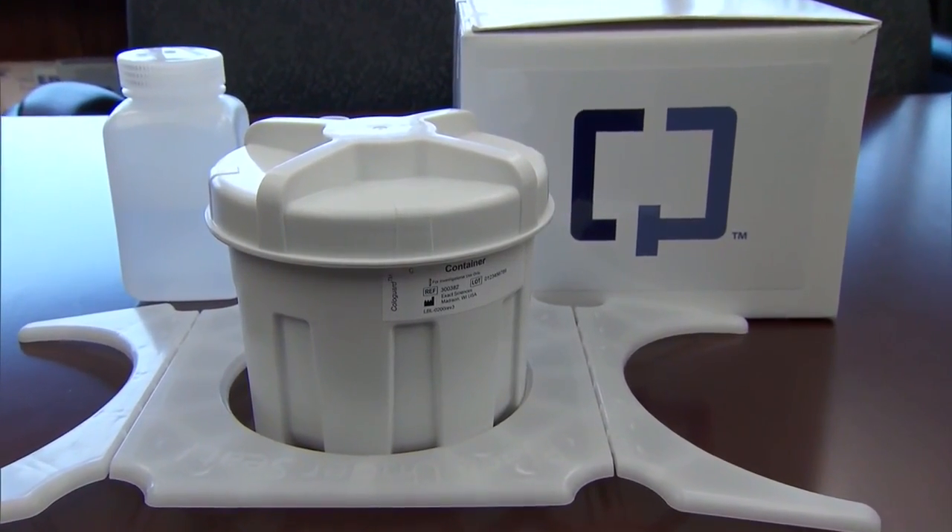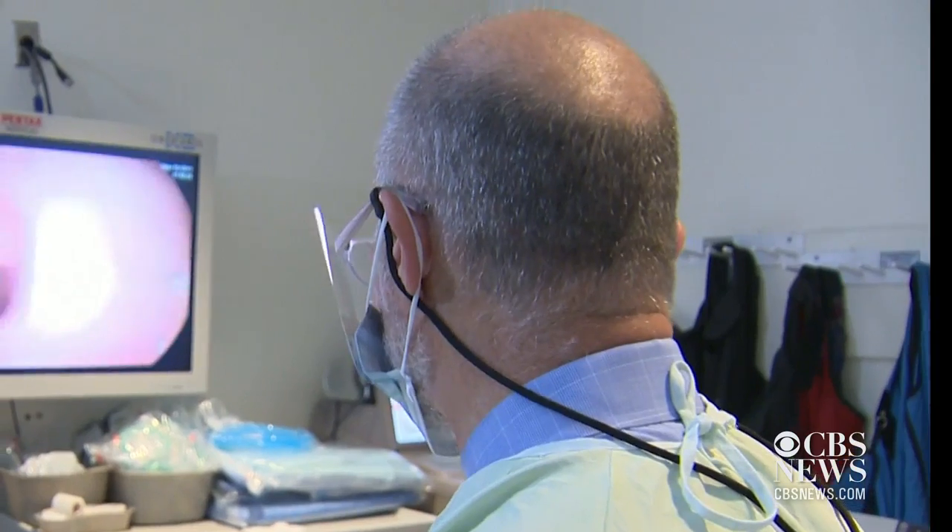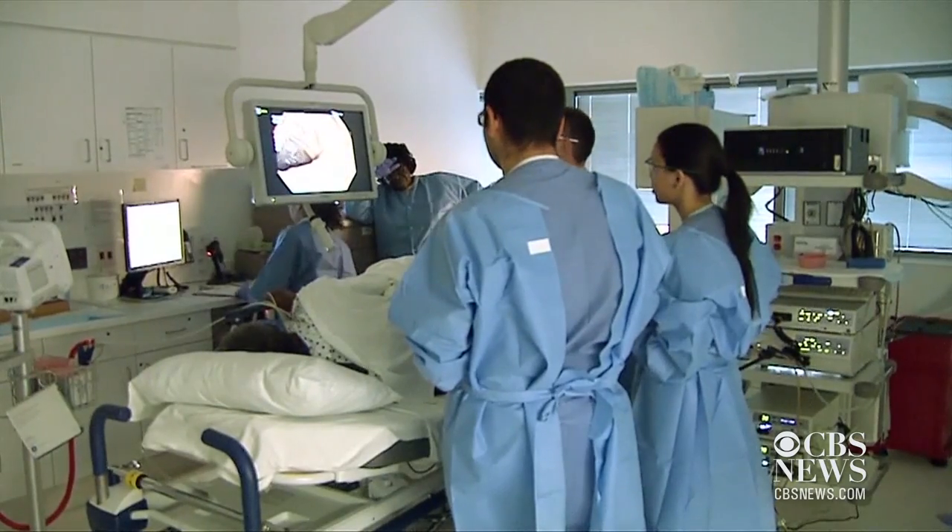For years, people have looked for alternatives to doing a colonoscopy. About two-thirds of Americans get properly screened, but about a third don't, and that's 23 million people. So what else besides doing a colonoscopy? People have looked at stool blood — looking for blood coming from a colon cancer — and there are some problems with that. And now the latest option is looking at this abnormal DNA.